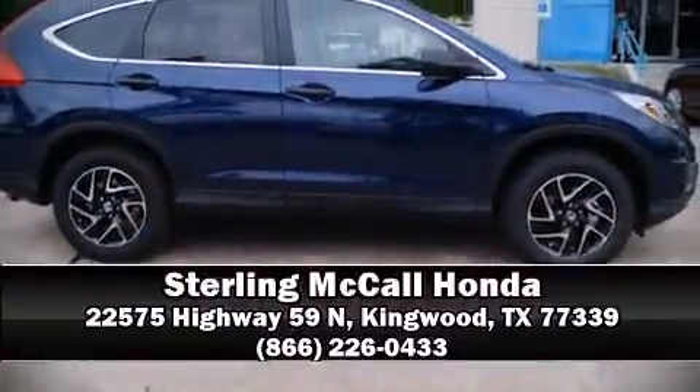Electronic stability control keeps you better connected to the road. Please don't hesitate to give us a call.